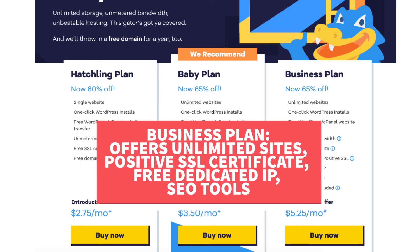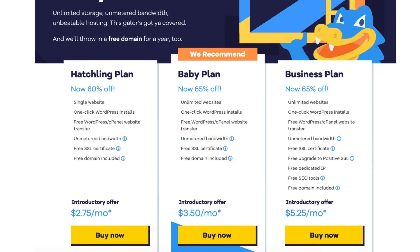The Business plan includes more features like a free upgrade to a Positive SSL, a free dedicated IP, and the Hostgator add-on SEO tools. Click the Buy Now button on the plan you want to select. For this tutorial, I'm going to select the Hatchling plan.